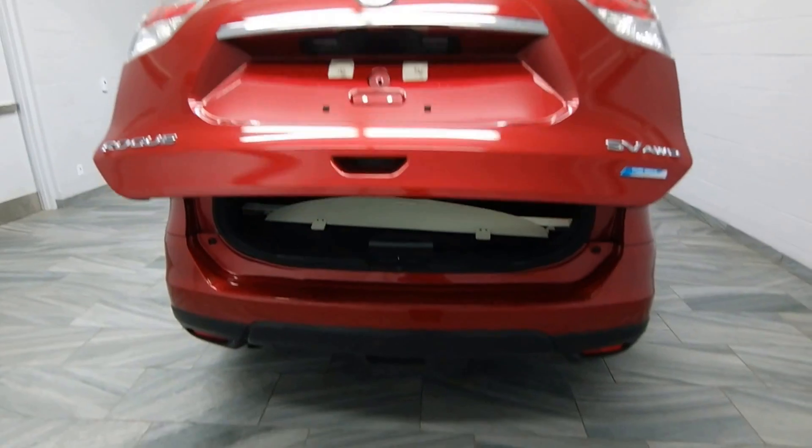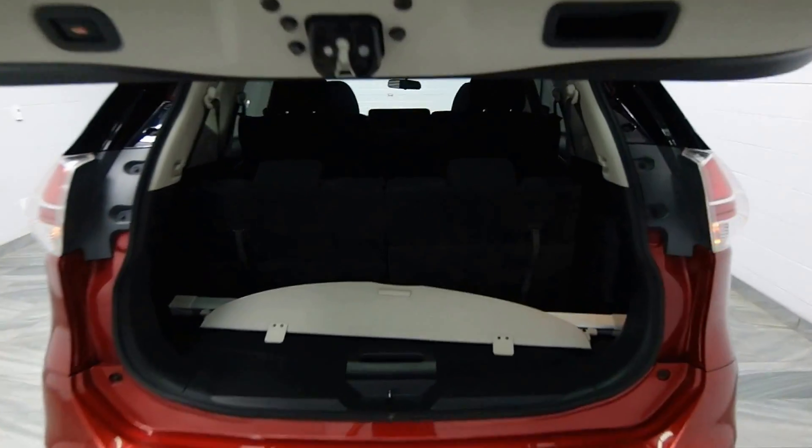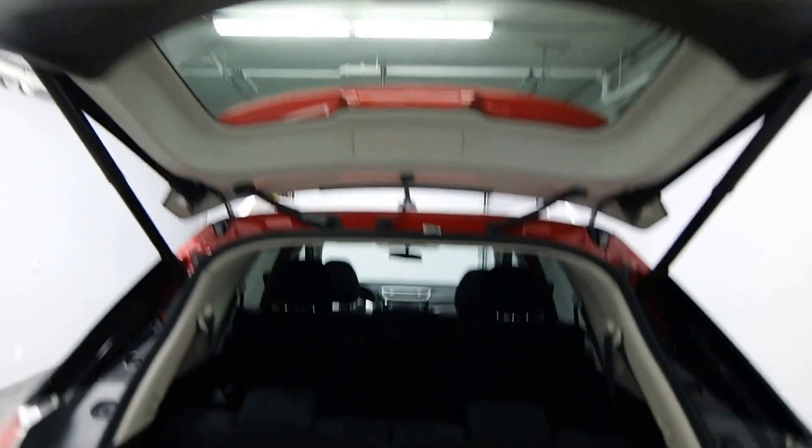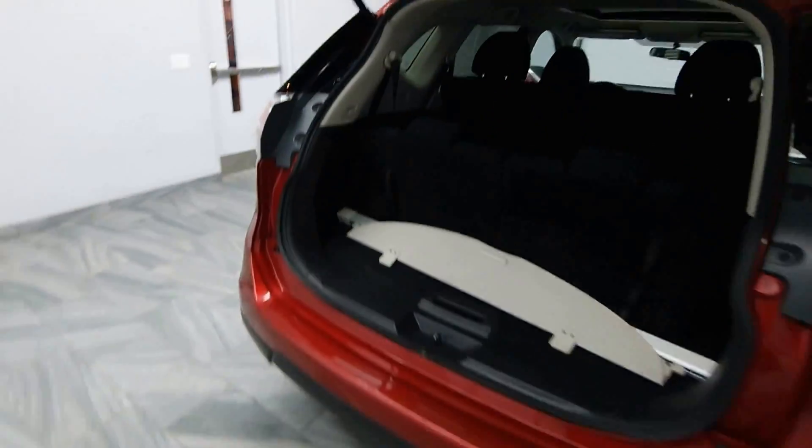We have a power trunk hatch, seven passenger seating, third row options that fold down, and a trunk cover in the back.